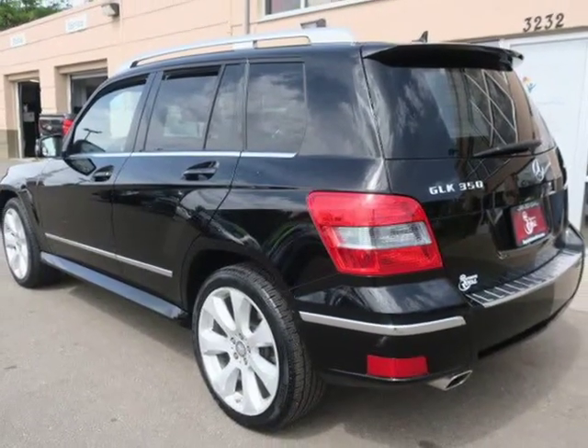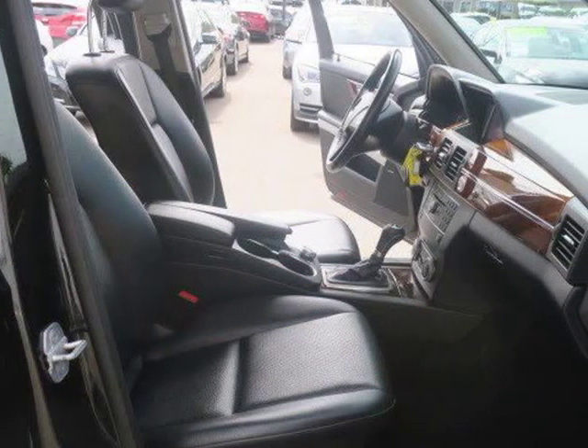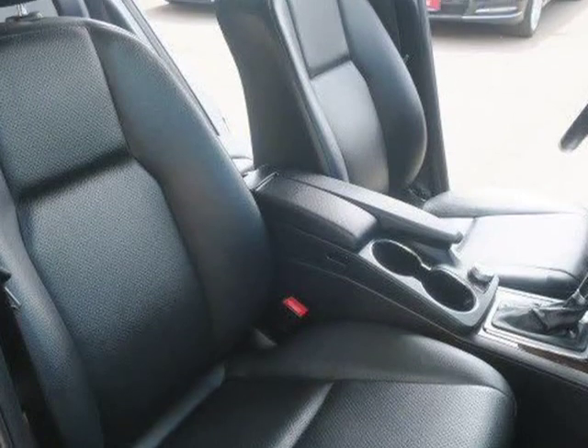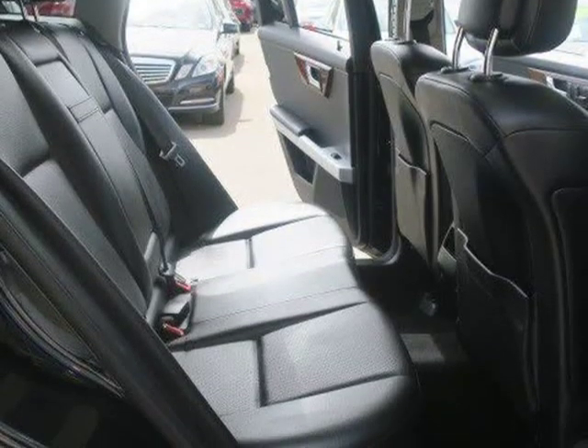cruise control, automatic headlamps, 8-way power front seats, leather upholstery, dual-zone automatic climate control, a power tilt-and-telescoping steering column, Bluetooth, and an 8-speaker stereo with a CD player and an auxiliary audio jack.